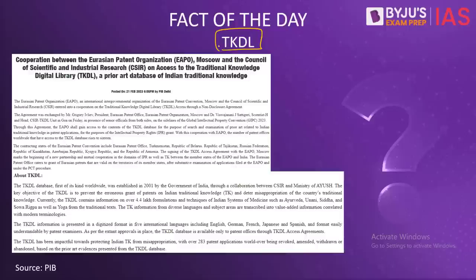Now we come to the fact of the day: TKDL, the Traditional Knowledge Digital Library. On 21st February, the Eurasian Patent Organization (EAPO), which is an intergovernmental organization of the Eurasian Patent Convention, and the Council of Scientific and Industrial Research (CSIR) entered into a cooperation agreement regarding TKDL access to EAPO through a non-disclosure agreement. Through this agreement, the EAPO will gain access to the contents of the TKDL database for the purpose of search and examination of prior art related to Indian traditional knowledge in patent applications.